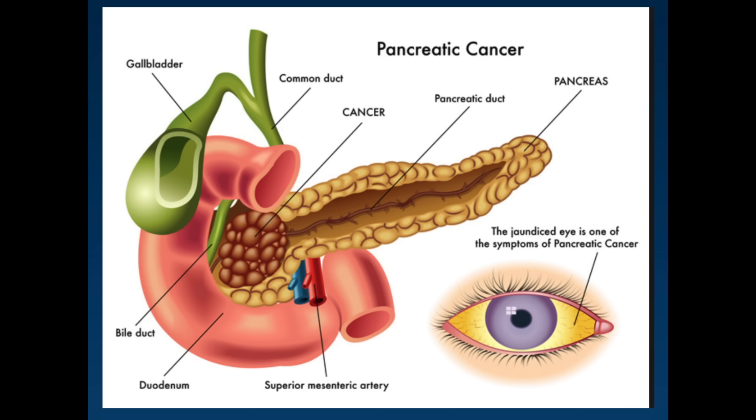Cancers that start in the head of the pancreas and near the common bile duct compress on the duct and cause jaundice whilst they're still fairly small, which can sometimes lead to these tumours being found at an early stage. There are other signs of jaundice beyond yellowing of the eyes and skin, including dark urine, light-coloured or greasy stools, and itchy skin.